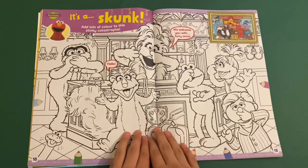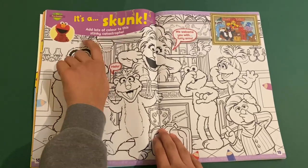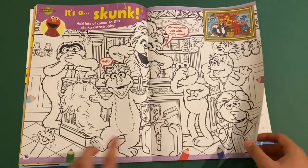And you've got some more colouring in, and this is the Funchester Hotel. It's a skunk. Add lots of colour to this stinky catastrophe. So you've got the skunk there — it's like giving everyone a stink. There's a snake there as well.